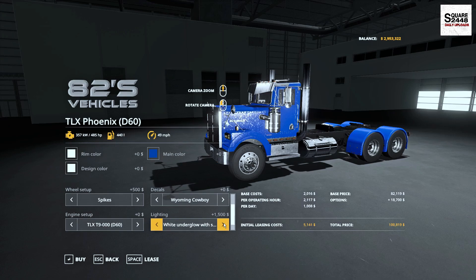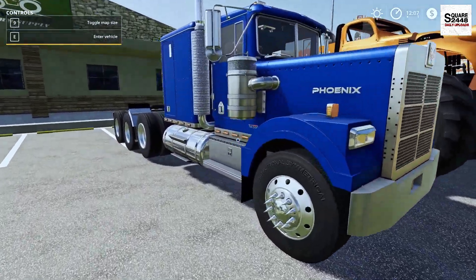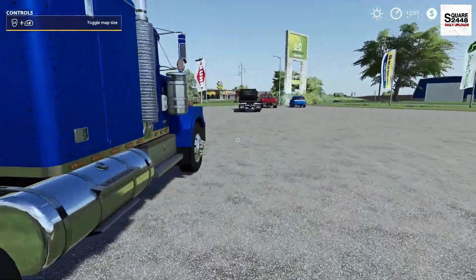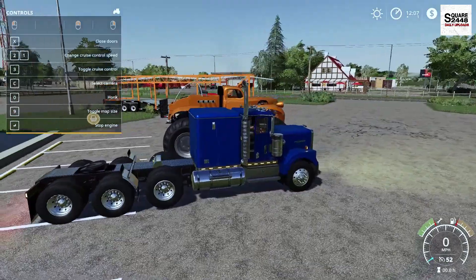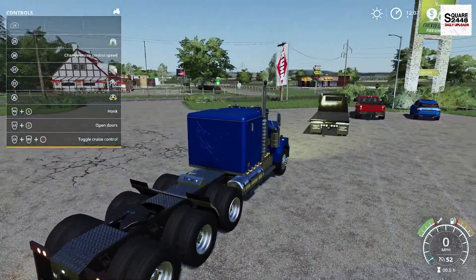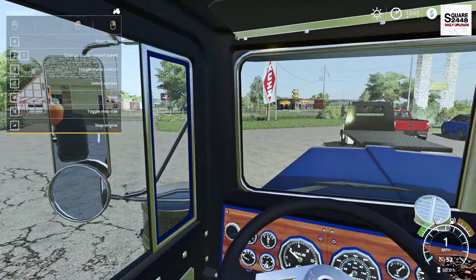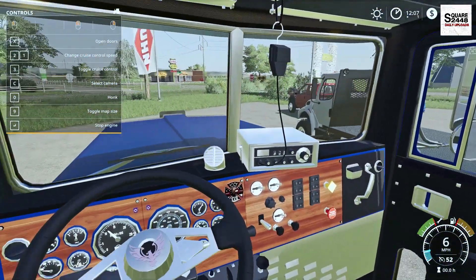You have a few different options for lights up top, a few different engine options, and a few different bumper options. This is pretty detailed. Huge shout-out goes to 82 Studios because he's been making some really cool mods for not only PC but for Xbox and PlayStation. You could actually open up the doors — that's a pretty cool animation. You can slide the fifth wheel back, raise and lower the axle, and the driver's side window works too. On the inside, it's pretty detailed with working steering wheel gauges and a CB radio. Overall, a really neat mod.